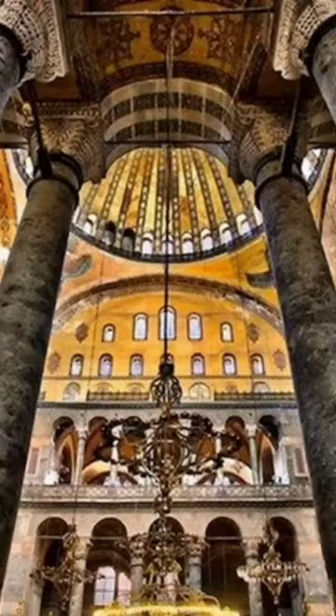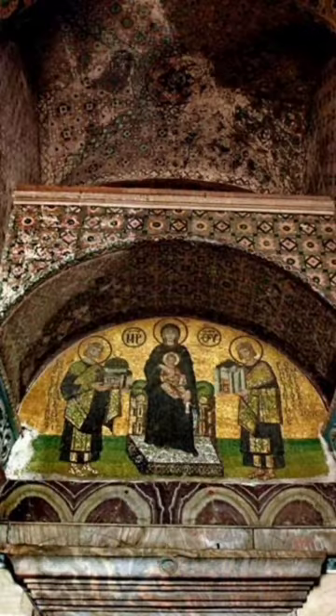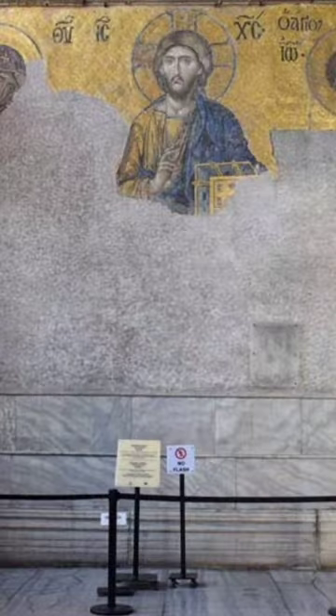The architectural design of Hagia Sophia is one of the most advanced and inspiring examples of its period. The most striking feature of the building is its huge dome inside. This dome was made with the technique of that time and was accepted as an engineering marvel in the field of architecture at that time.